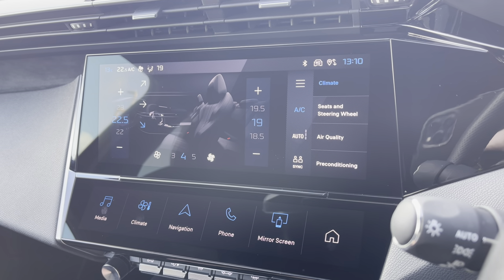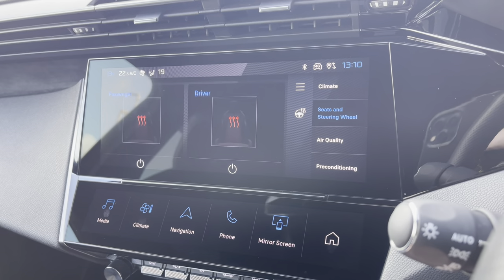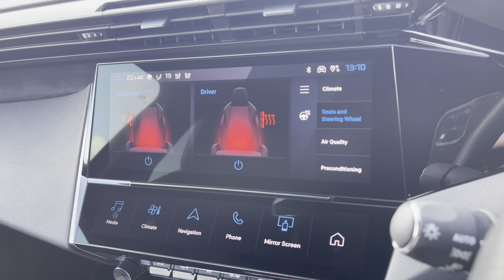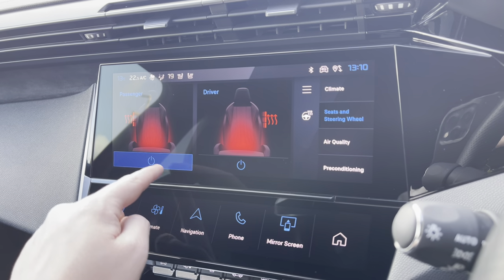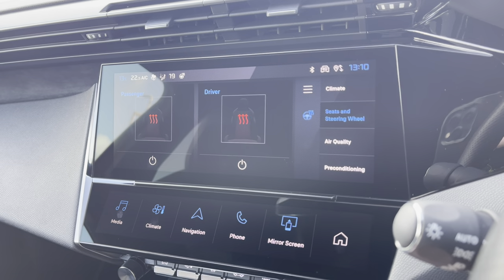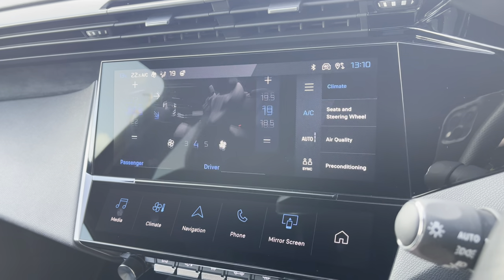You also have the ability to activate the multiple different driver modes from this point as well, which include the heated seats for both the passenger and the driver, which will be perfect for those cold winter mornings and really nice on your lower back. You can also turn on your heated steering wheel from this point as well, which is a really nice feature for this vehicle.